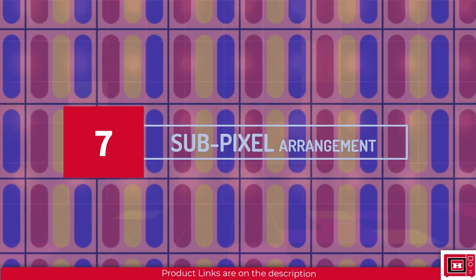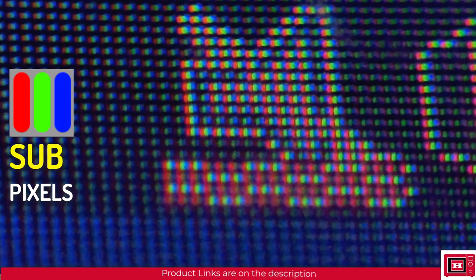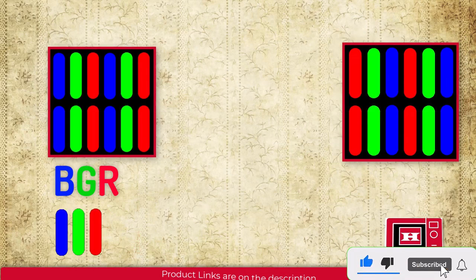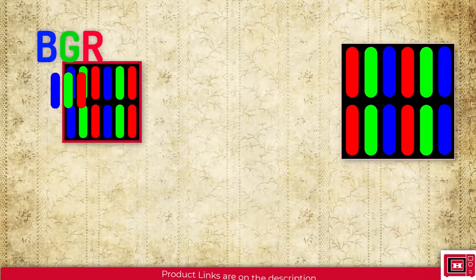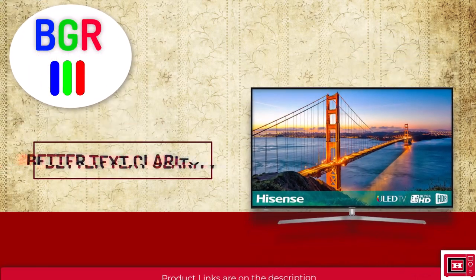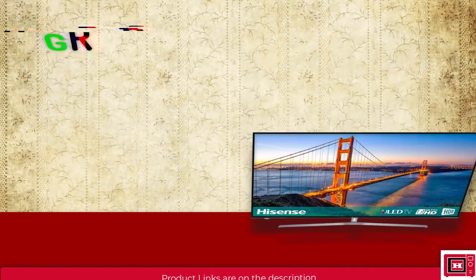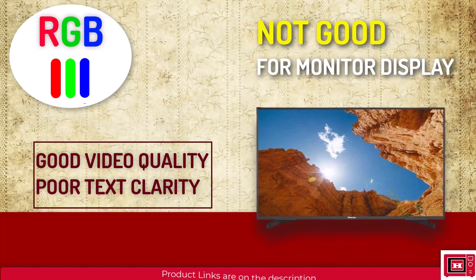The seventh thing to consider is sub-pixel arrangement. Those little colorful strips are called sub-pixels. Most TVs feature a BGR (blue-green-red) arrangement, while others feature RGB (red-green-blue). BGR delivers better text clarity, making it suitable as a monitor display. RGB results in better video quality but may not make a good monitor due to issues with text clarity, especially with tiny text.